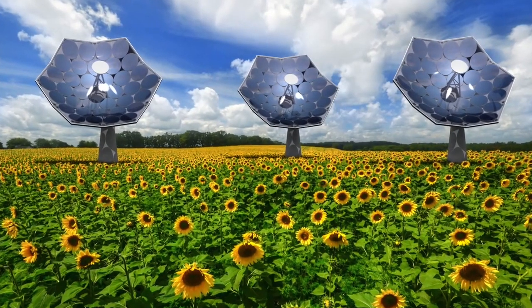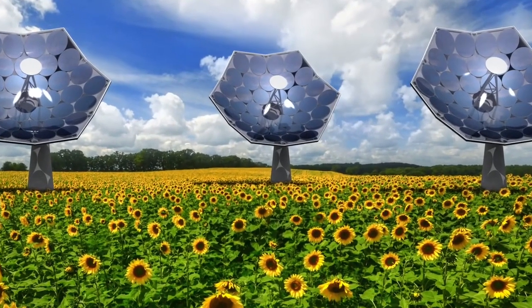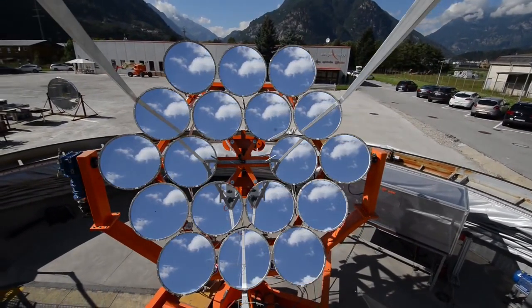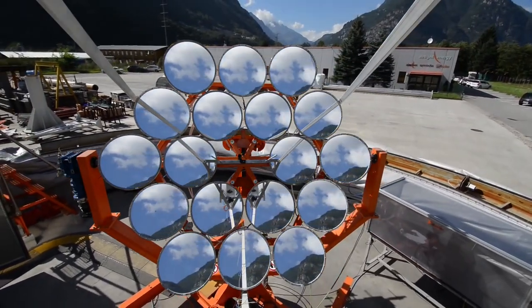The technology resembles a 10 meter high sunflower made of cement with a 40 square meter parabolic dish. The dish contains 36 elliptic mirrors made from thin recyclable foil with a silver coating, similar to the material used for potato chip bags.